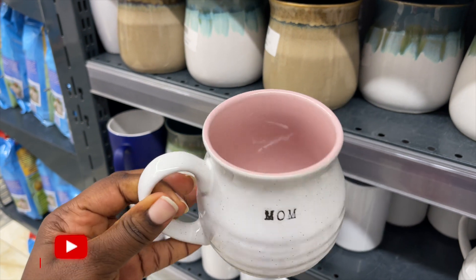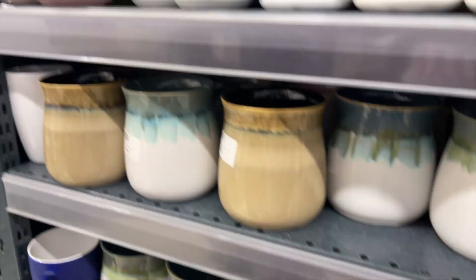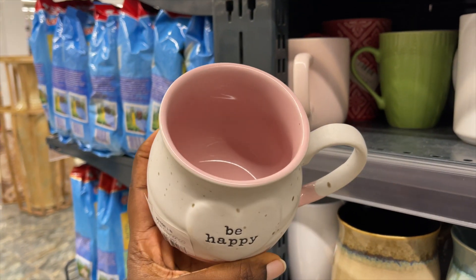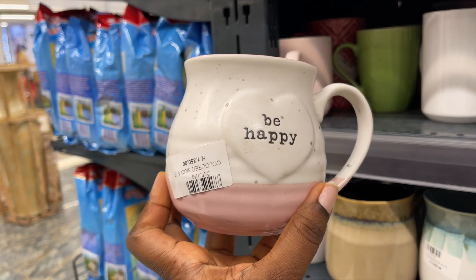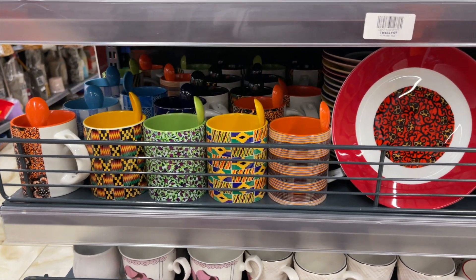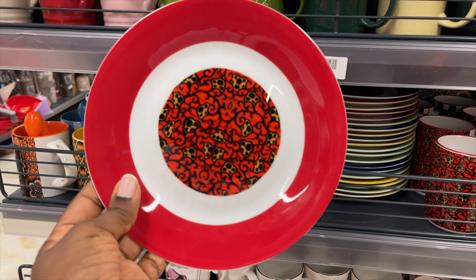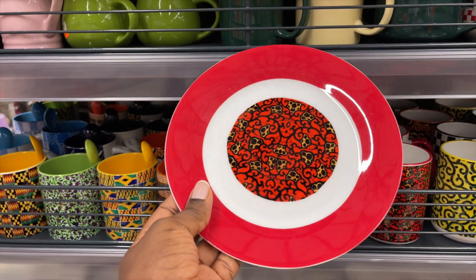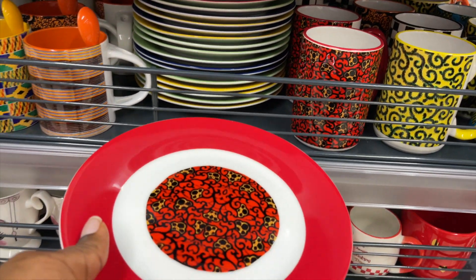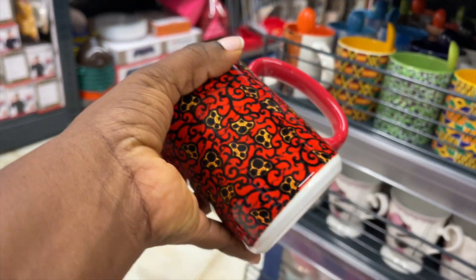On my way home I had to stop at the supermarket to get a couple of ingredients, and I saw this cute mug — it's pink and white and you know I cannot resist that shade of pink and white. I also found these Ankara mugs and plates, which were really beautiful, but just one plate was four thousand five hundred and the mug was four thousand five hundred — nine thousand for one mug and one plate in this economy, so I didn't buy it.